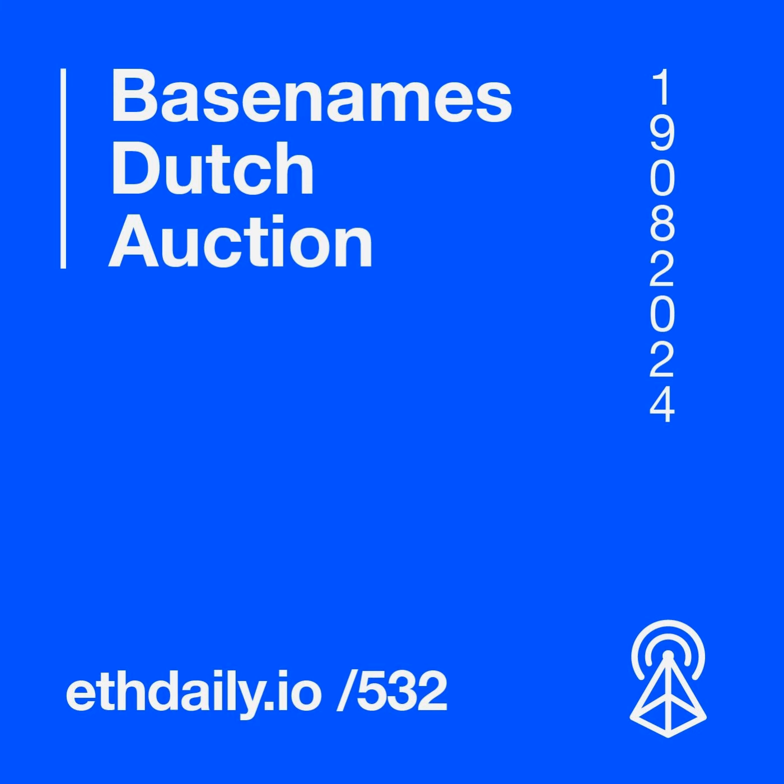Base announced that General Access for its Base.eth subnames will open on Tuesday, August 20th. The domain names will be available through a Dutch auction sale with a gradually decreasing premium fee over the first 36 hours. The premium fee will start at 100 Ether, decreasing to 0.39 Ether over the first 12 hours. Once the Dutch auction ends, no premium fee will be applied.